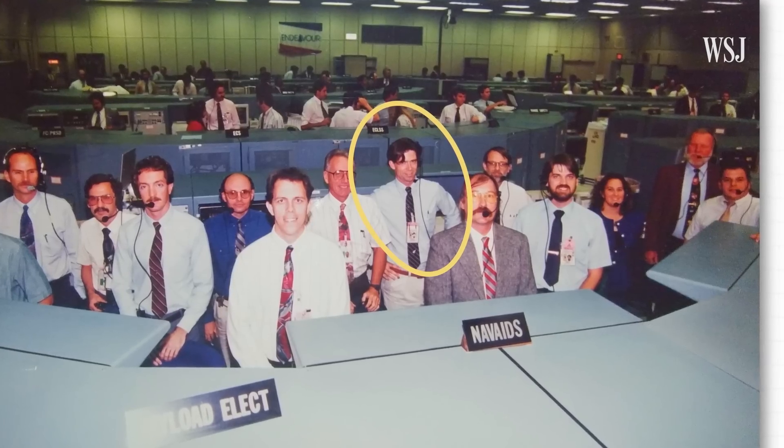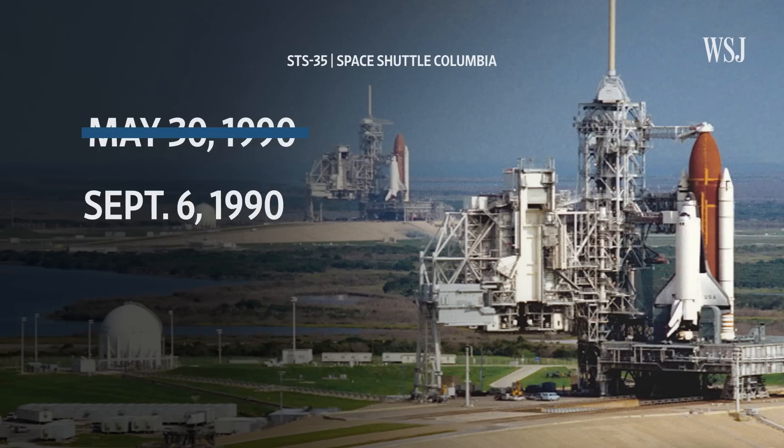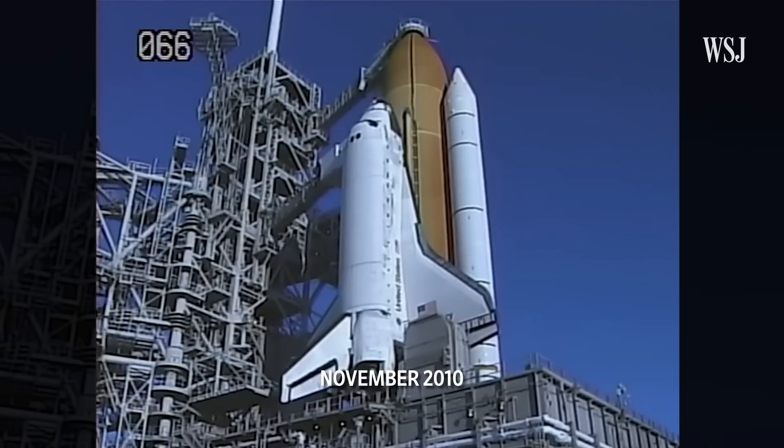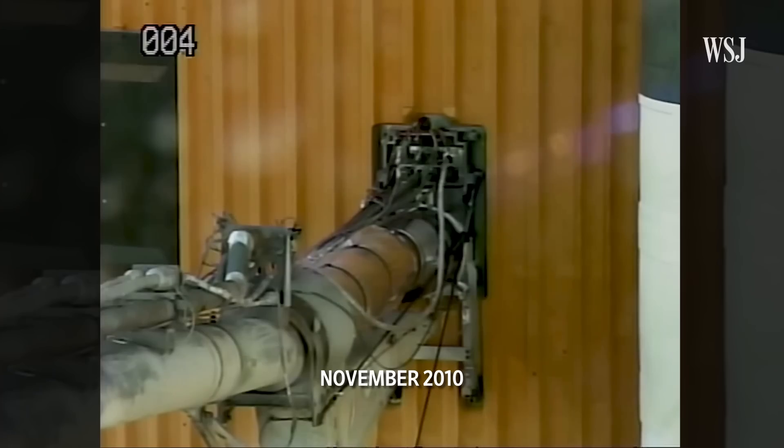We had trouble in the space shuttle program with hydrogen leaks. Like in 1990, a Columbia mission was scrubbed three times because of hydrogen leaks. Even the very last mission of Space Shuttle Discovery was once officially scrubbed because of a hydrogen gas leak.